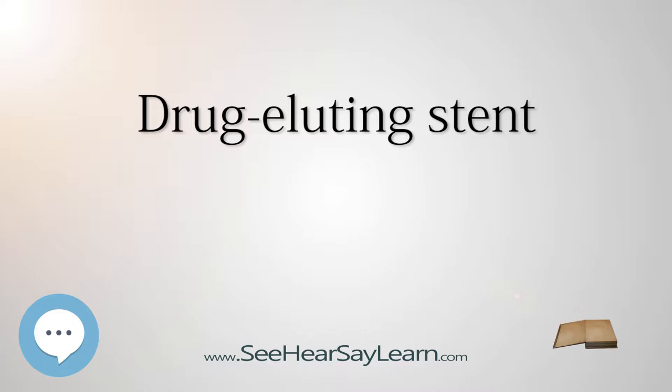Medical Uses: Clinical trials have shown the benefits of coronary stenting with bare-metal stents over other methods of angioplasty, including balloon angioplasty and atherectomy.